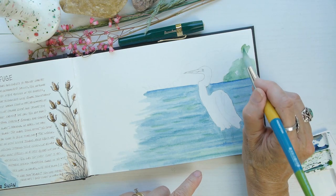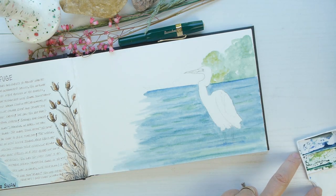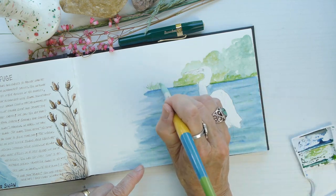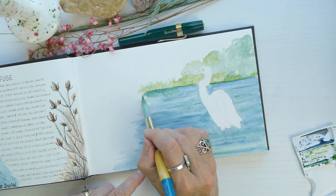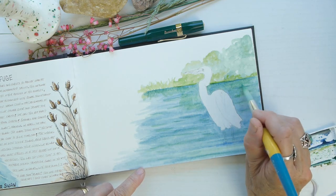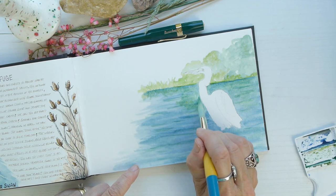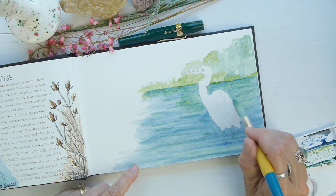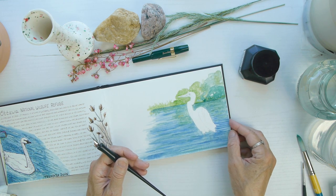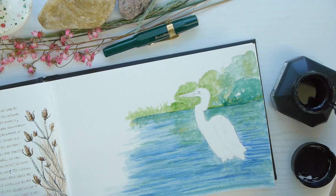As I'm adding the greenery, shrubs, and trees behind the white egret, you can see it's starting to really show. I thought this little composition would really help to highlight the white egret, because they are really stately and elegant birds. Adding some reflections of the trees and shrubs in the water to make it feel a little more realistic, and adding more layers to the water. Now I'm going to ink a little bit of the bird.